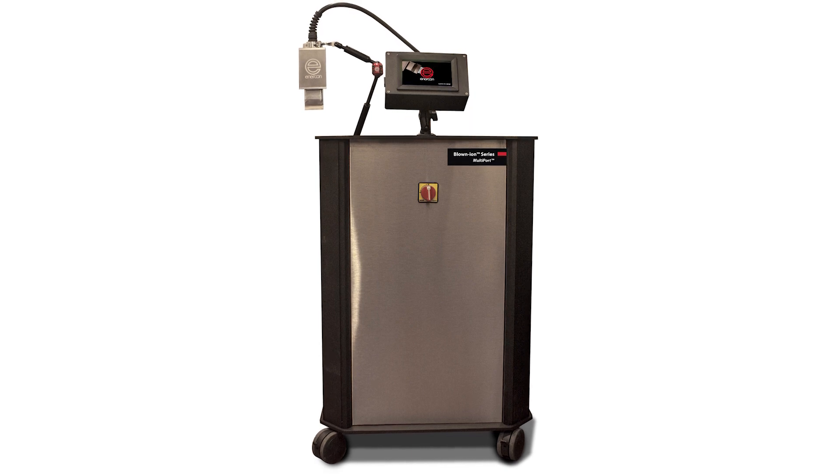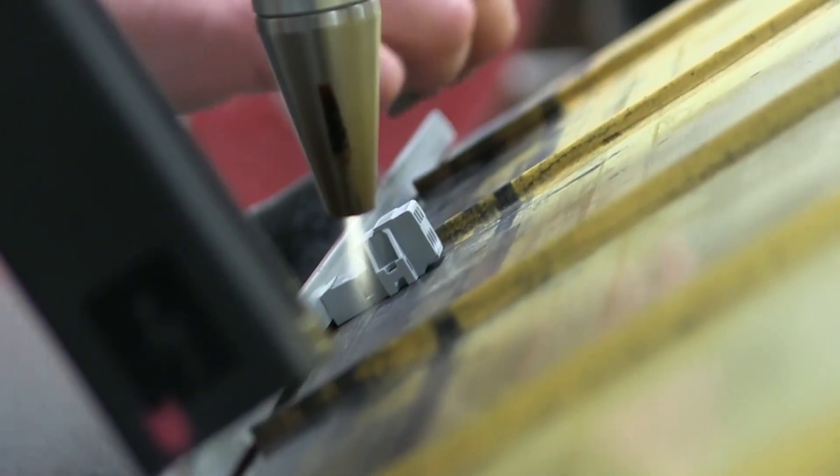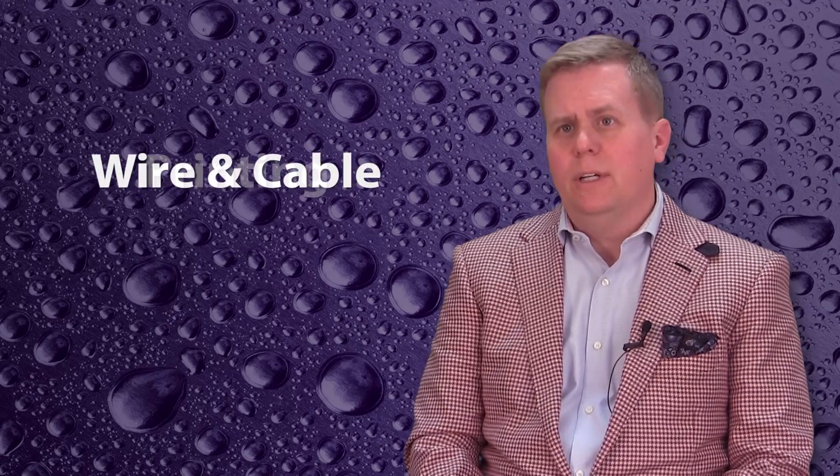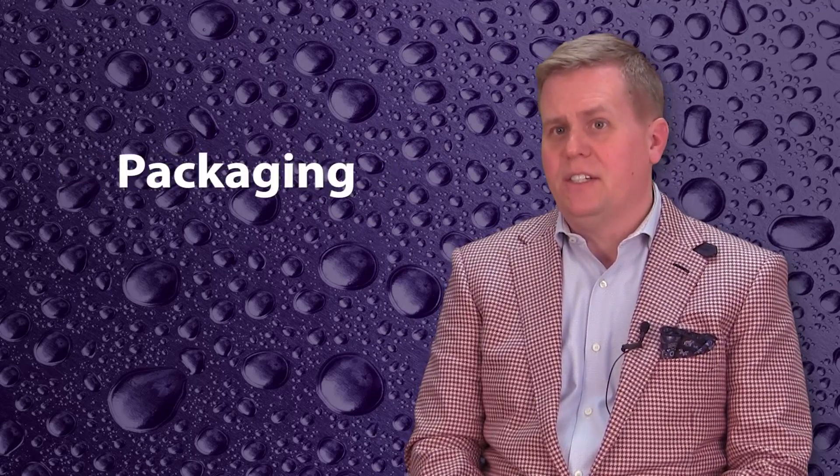This technology is inspired by Enercon's well-proven Blown-Ion Air Plasma Treater, which treats areas up to one-half inch wide. This plasma system has gained wide acceptance by manufacturers in the automotive, aerospace, wire and cable, printing, window and door, medical, packaging, and plastics industries.